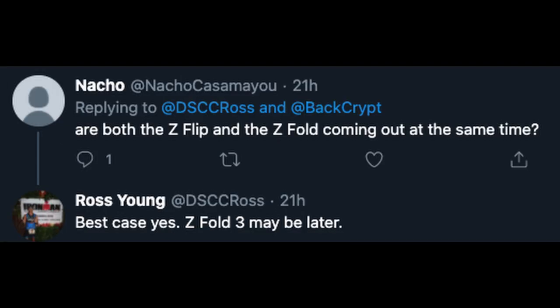Someone asked if both the Z Flip and Z Fold are coming out at the same time, and Ross Young said best case yes, or Z Fold 3 maybe later — which would indicate to me probably around the same time as the first generation came out, so probably still an August timeframe. I kind of believe the Z Fold 3 will come out in August. I wouldn't be surprised if the Z Flip 3 came out in June or July, just maybe a month or two before, because I think the Z Fold is going to start to sell more.